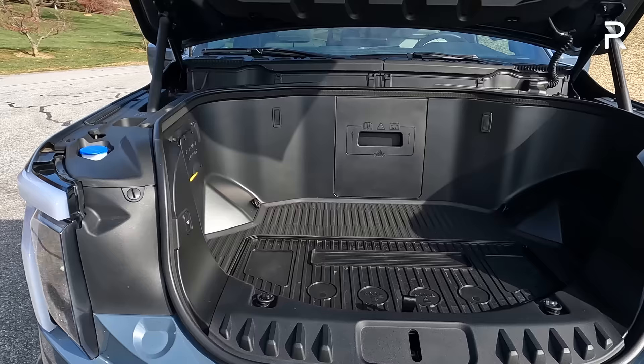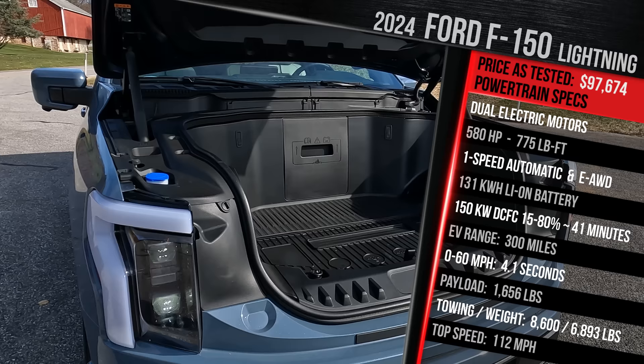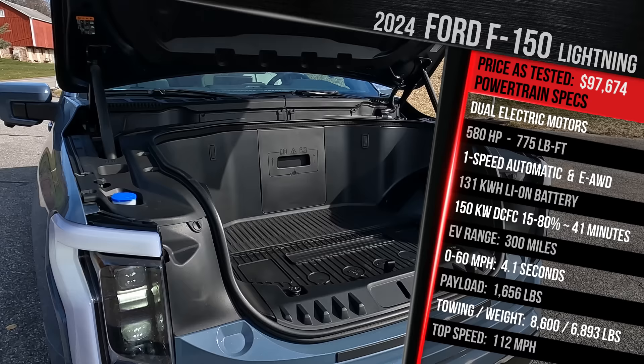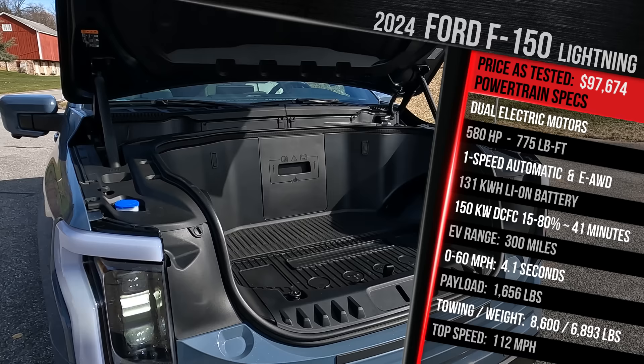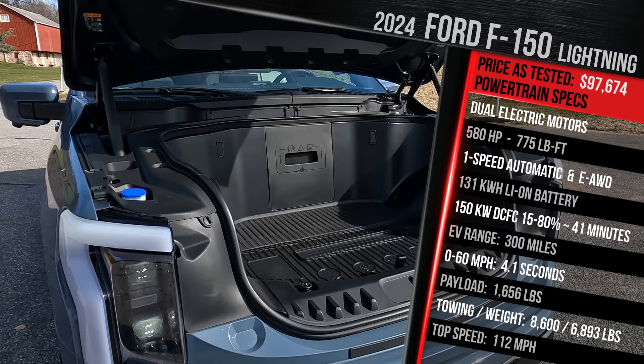Let's talk about the powertrain specs. This model comes standard with the extended range battery pack at 131 kilowatt hours. It has dual electric motors front and rear — standard on every Lightning — delivering 580 horsepower and 775 pound-feet of torque through a single-speed reduction gear transmission. Ford claims zero to 60 in around four seconds. It has a top speed of around 112 miles an hour. The Platinum can tow a maximum of 8,600 pounds and carry about 1,600 pounds of payload. Due to the F-150 frame with a battery pack in between, it weighs in at just under 7,000 pounds.